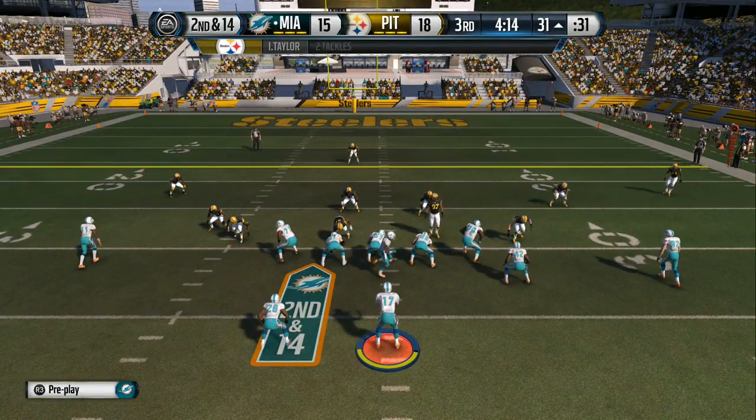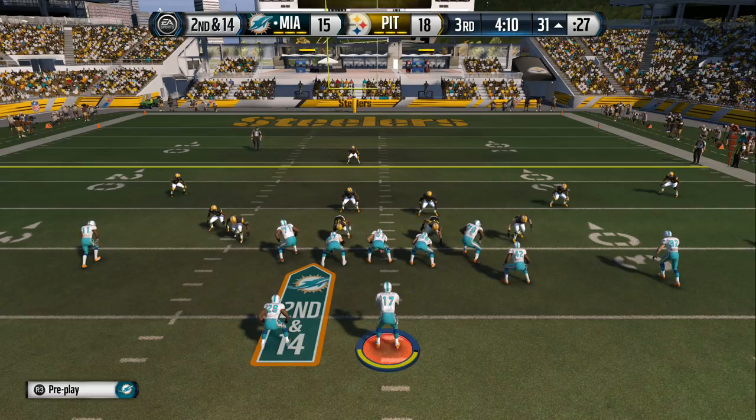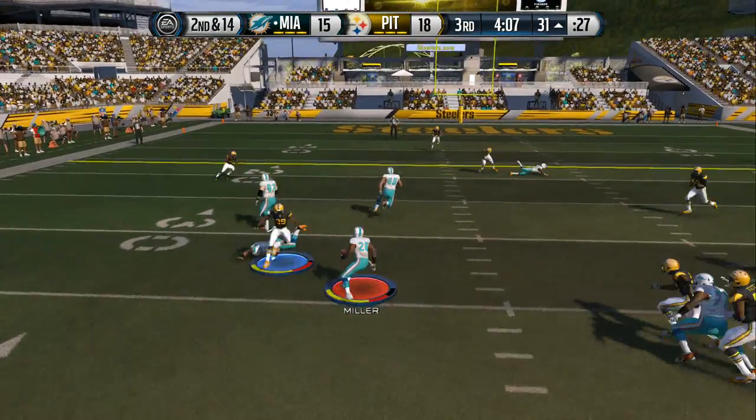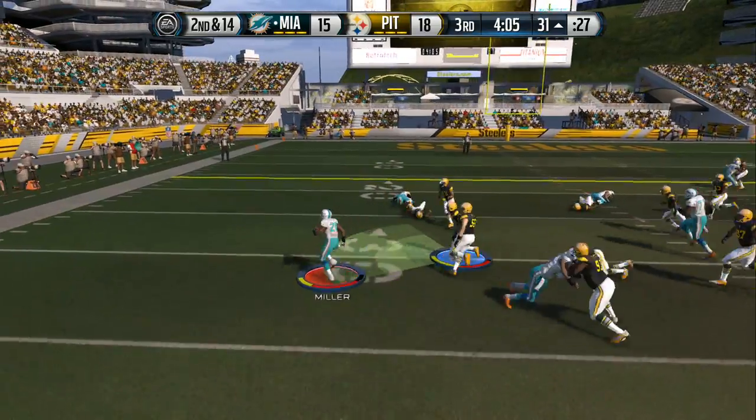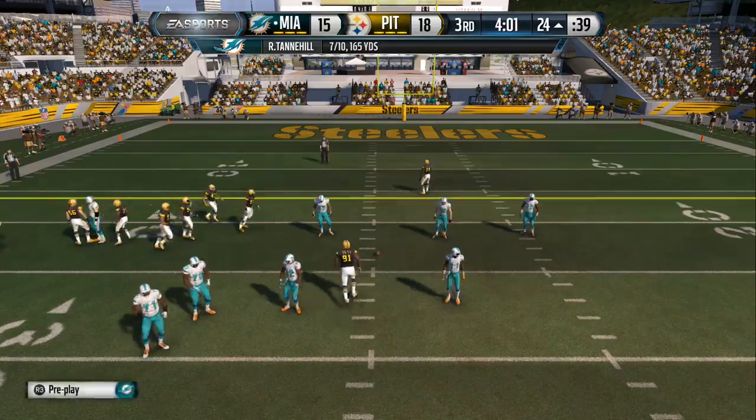The Dolphins snap it at the 31 — they're setting up a screen. Breaks out of the tackle — he's going to be tackled right around the 24-yard line. This is third down.